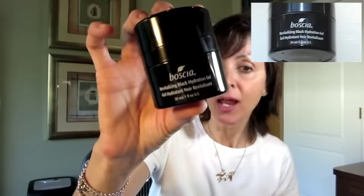Once my face is clean, I hydrate before putting on any makeup using the Boscia Revitalizing Black Hydration Gel. I've been using this for a long time. I love it under my makeup because I have combo skin and can't stand any moisturizer that makes my skin feel oilier and greasier once I put on my foundation. This doesn't do that — it goes on a little sticky then dries down. Love this.